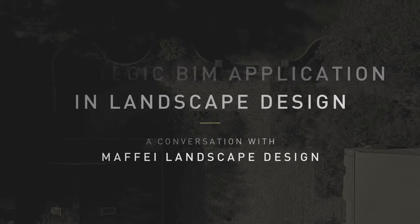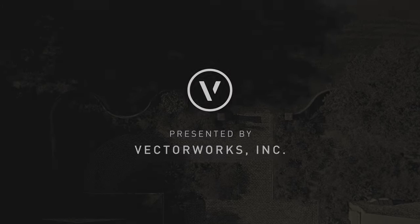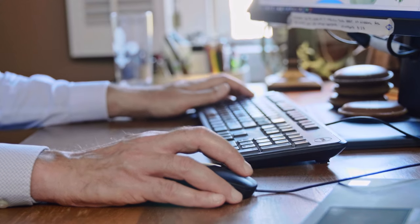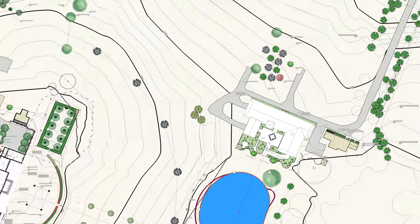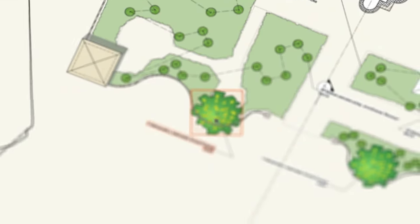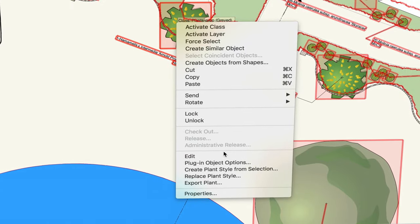Sometimes when you talk about BIM tools for the landscape design industry, a number of practitioners get a little bit of a glaze over their face. They think BIM is just for the building — they take that B in BIM a little bit too literally. But visualization aside, my ability to extract information out of a BIM model is crucial for my practice.